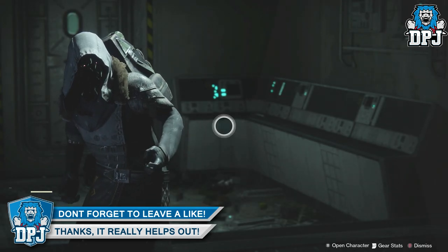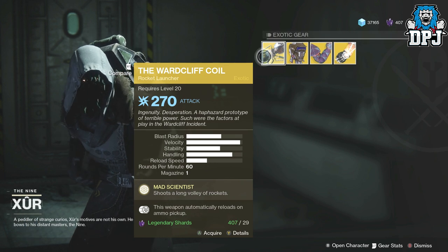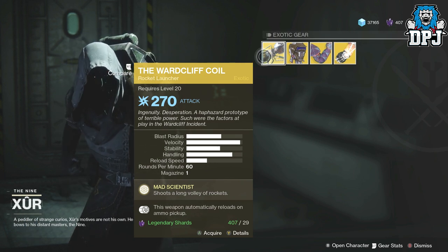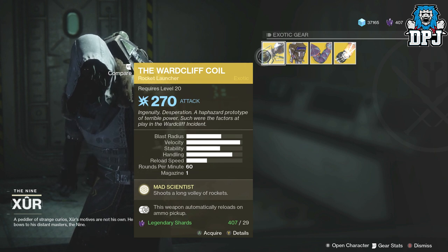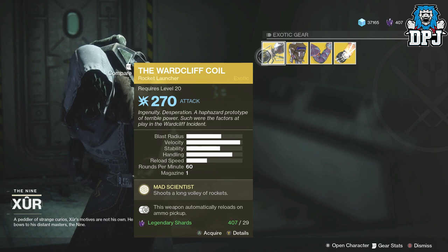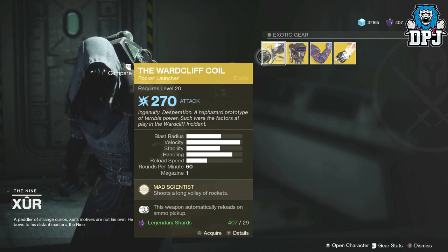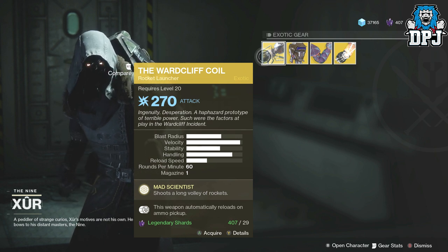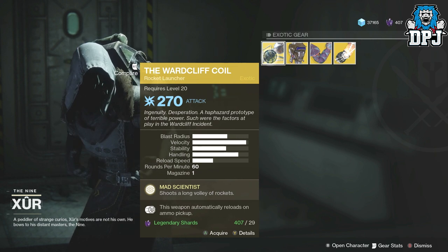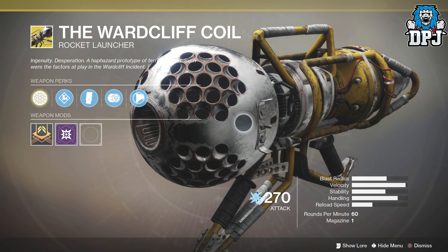Dubious Volley — or the Wardcliff Coil as it's now known — wow, I actually can't believe he's brought that. Dropping at 270 attack, it will cost you 29 legendary shards. It has Mad Scientist: shoots a long volley of rockets, this weapon automatically reloads on ammo pickup, and it just looks incredible — it seriously does.